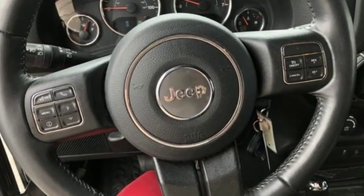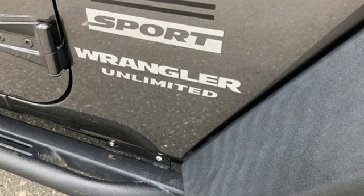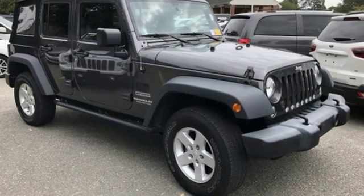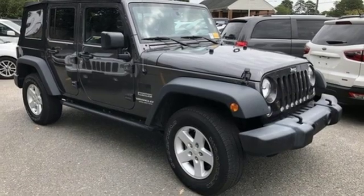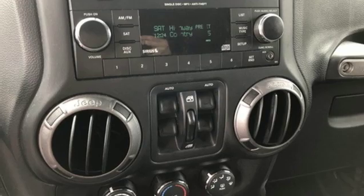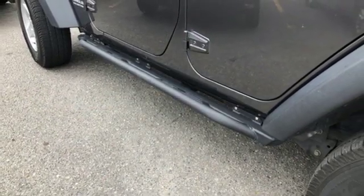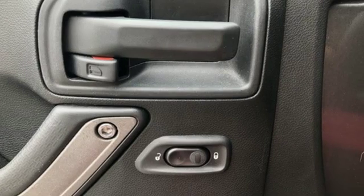It boasts an impressive list of features, like these: V6 engine, leather steering wheel, external memory control, auto-dimming rear-view mirror, manual tilting steering column, wireless phone connectivity, voice activation, aluminum wheels, power windows, and power-heated mirrors.